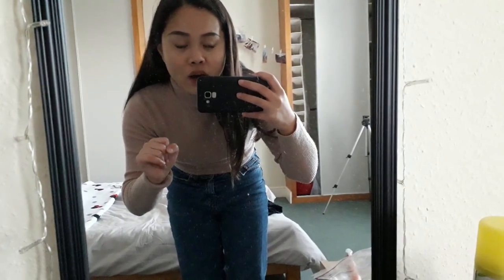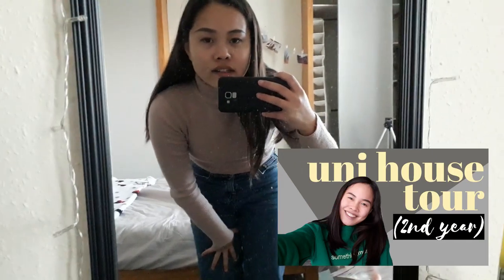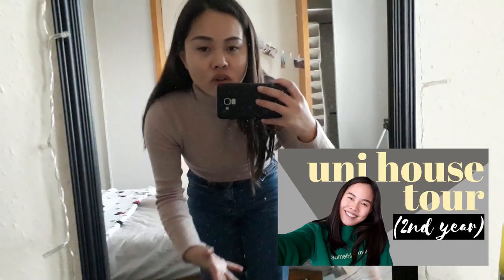If you want a full second year uni house tour, make sure to check out the video I'll link up here — I'll show you an entire tour of my second year house and some tips in the blog post on how to secure your own one. I think your desk is probably one of the best workspaces you can get, so let's get right to it.